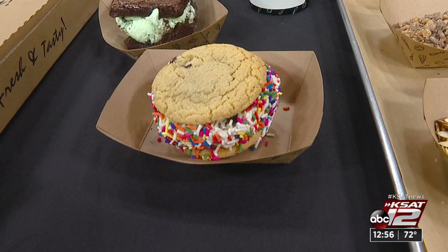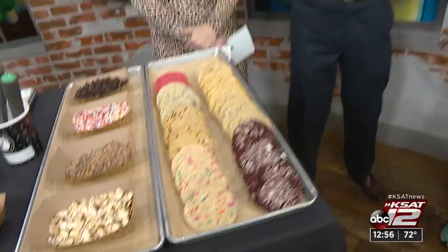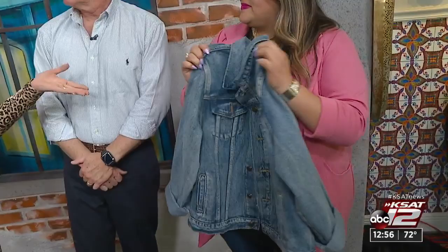Also on SA Live, Elsa Fernandez from iCandy Boutique shares the one thing every gal should have for Valentine's Day: a denim jacket. It goes with anything — whether you're going for Galentine's Day, date night, or a rodeo date. It's today's blue blazer, basically — it goes with everything.